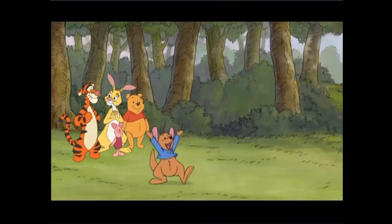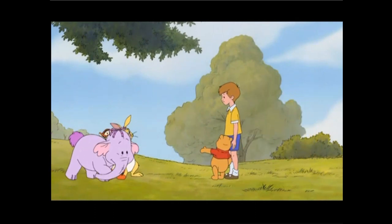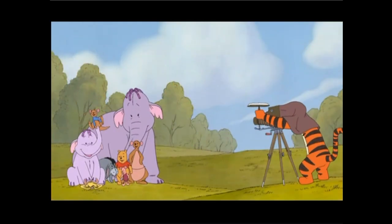That's what Roo learned by letting Lumpy into his heart and home. So that's it — that's how Lumpy became our newest friend in the Hundred Acre Wood. Thanks to all my new friends. Welcome to the family, Lumpy. I'm so happy to be here.